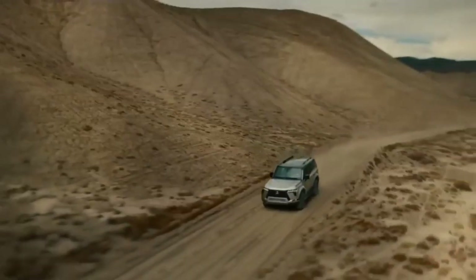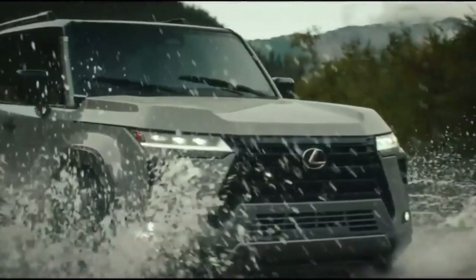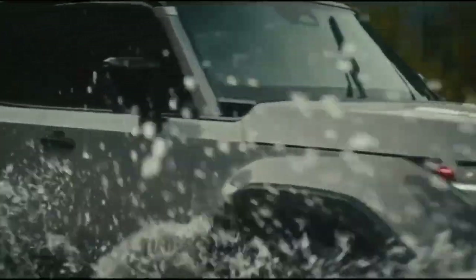Introducing the epitome of elegance and power, the 2024 Lexus GX 550. From its striking design to its cutting-edge features, this SUV redefines what it means to drive in luxury.